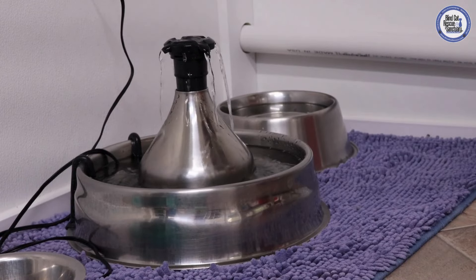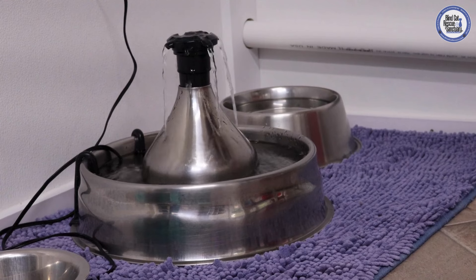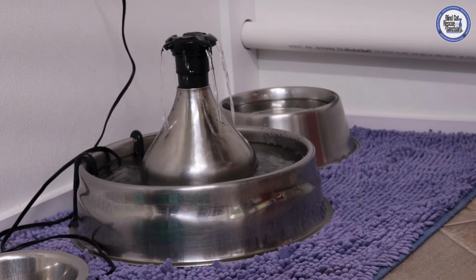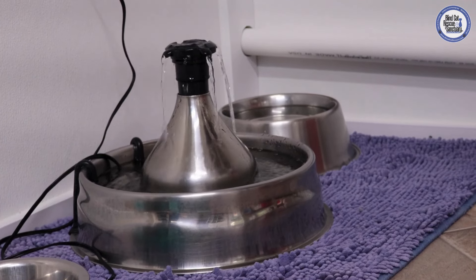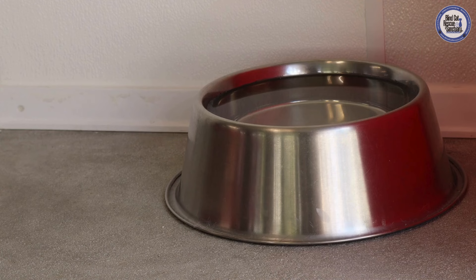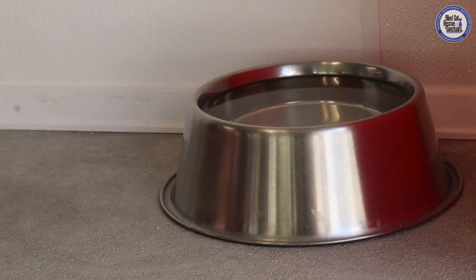As we mentioned in our heat safety video on our YouTube channel — wink wink — it's important to have water available at all times, especially with how hot it's been getting lately. So we keep a running water fountain inside all of our cat rooms, along with a water bowl, and there is also a water bowl outside on the catios.